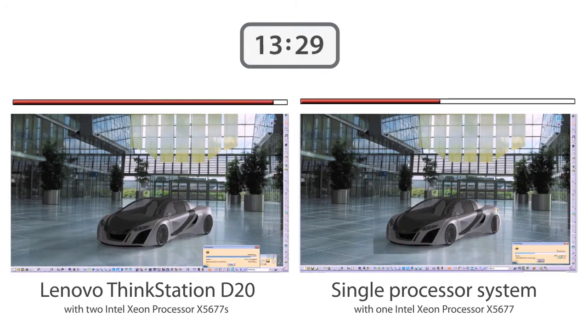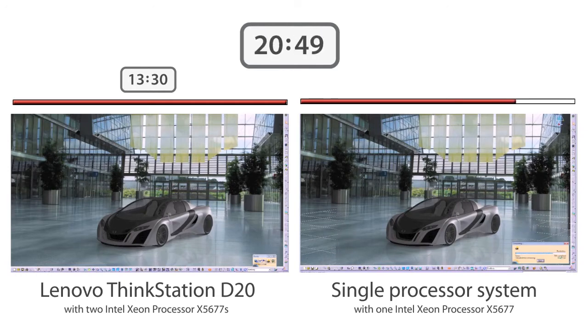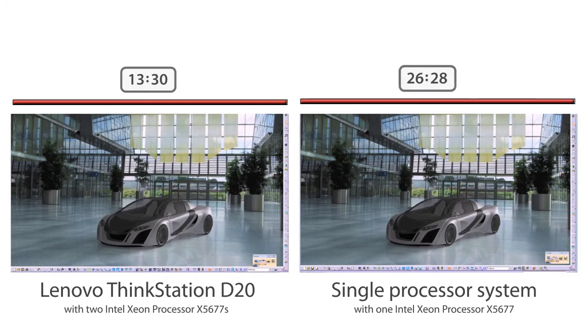We had both systems render 5 images from simple to complex. The ThinkStation D20 rendered the images in as little as half the time as the other system. For example, rendering the image of a car with the single socket system took over 26 minutes. The ThinkStation D20 did the job in only 13 and a half minutes.